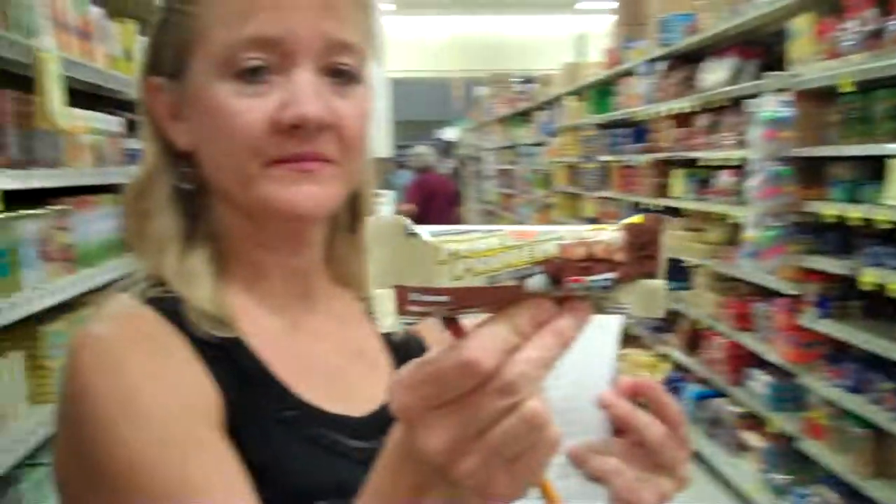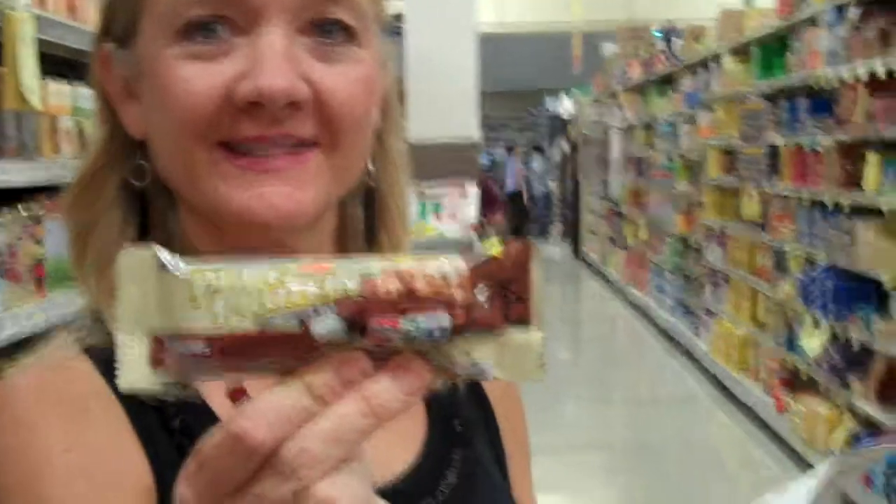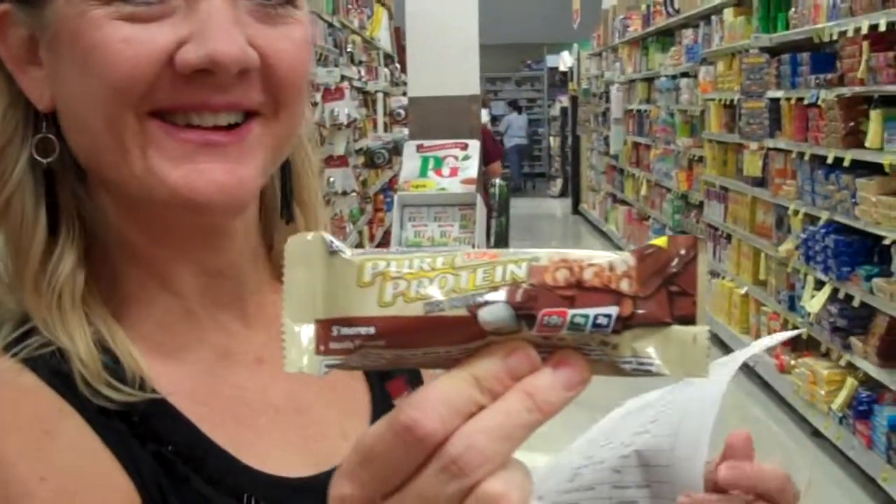This is a great meal replacement bar. This one I sell in the studio — it's a little higher carb, a little lower protein, but it's still a great product. Joyce is getting results on it, and many of y'all are getting results on it. Jimmy, that's a little more of a man-sized bar.